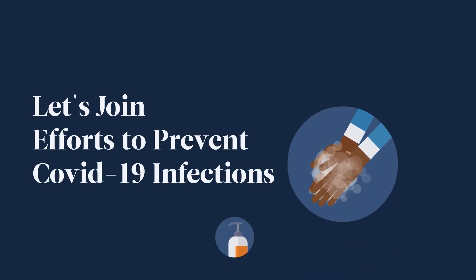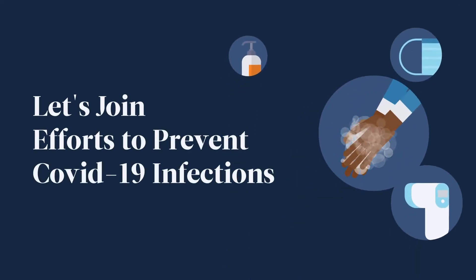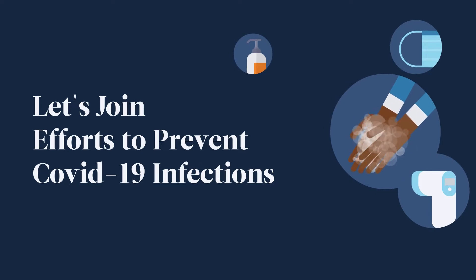We can only stop the pandemic if we all join efforts in preventing COVID-19 infections in our homes and our businesses.